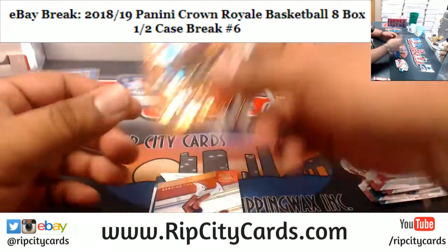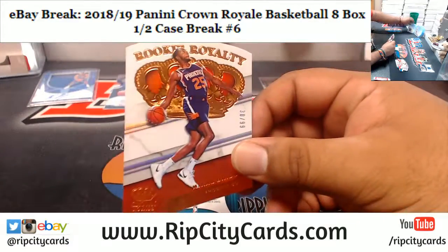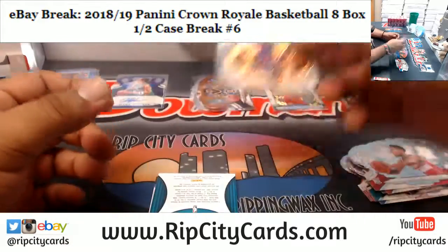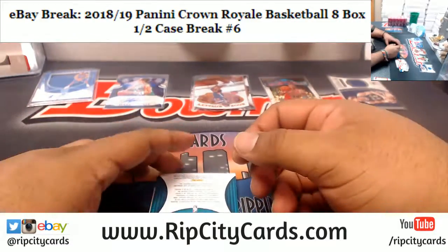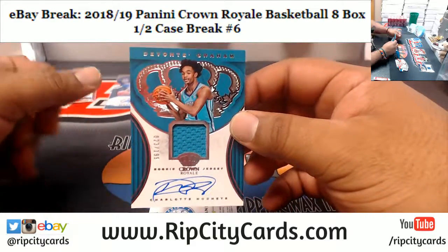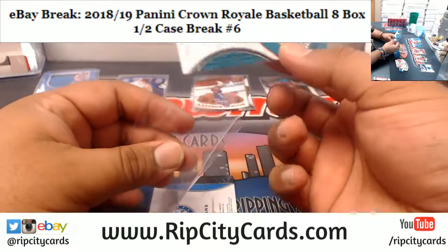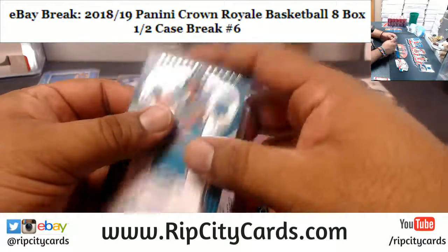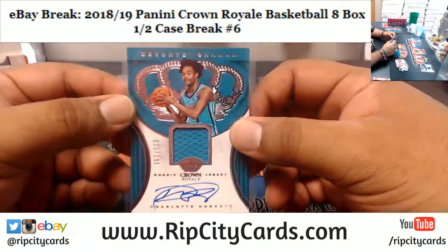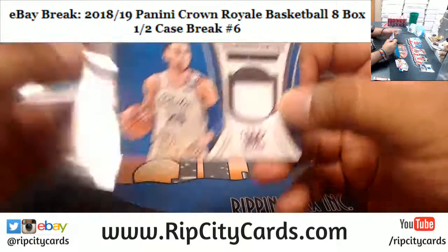Tarik Evans, the 99, for the Pacers. And Mikhail Bridges of the Suns, the 99. For the Hornets we have Devonte' Graham numbered to 190 — patch autograph — and Ben Simmons, Sixers patch.